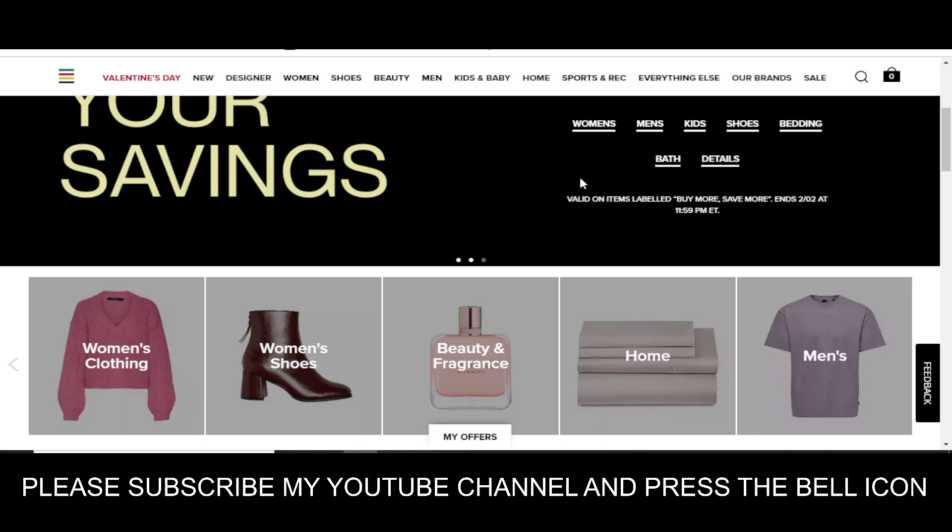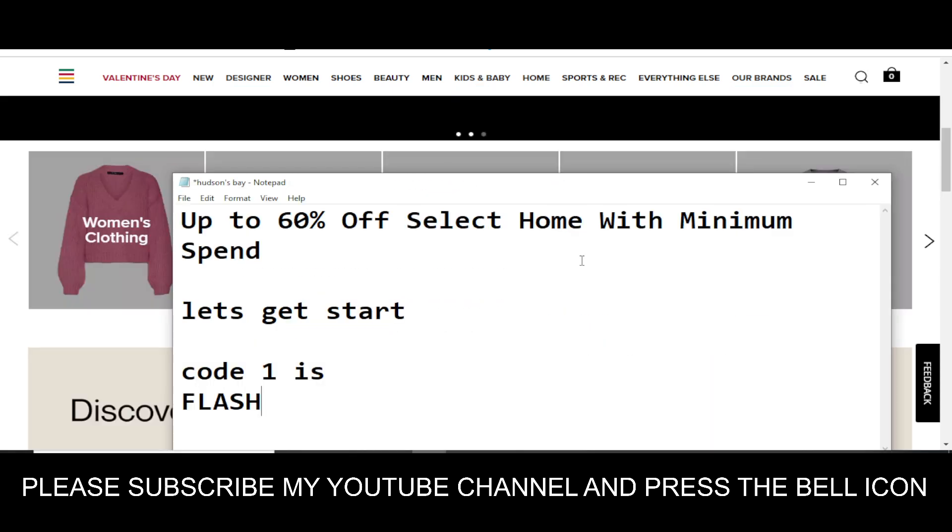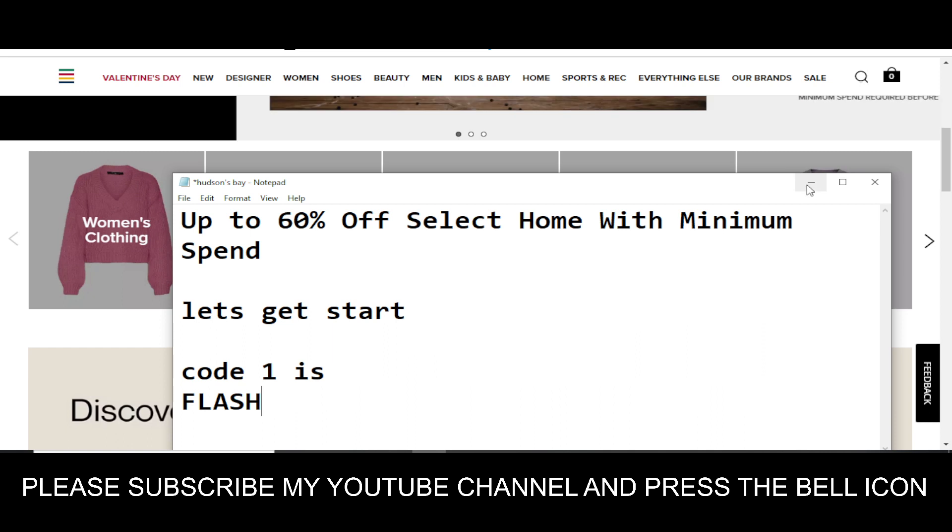Hey, what's up guys, welcome to my YouTube channel Eagle Fly. Today I'm going to provide you a new promo code for thebay.com, so stay tuned. If you like this video, please subscribe to the YouTube channel and press the bell icon.